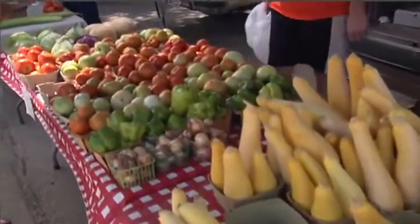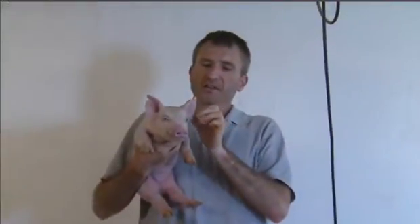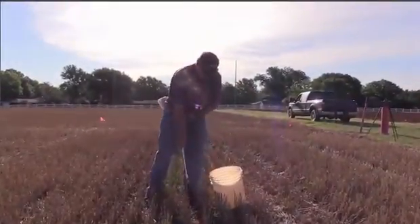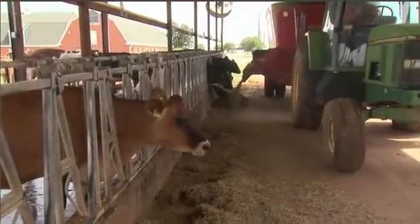This is an online class where you will go on a virtual tour of a dairy, swine, and beef farm. Study how farm practices impact the environment, and learn how modern livestock techniques impact the well-being of farm animals.